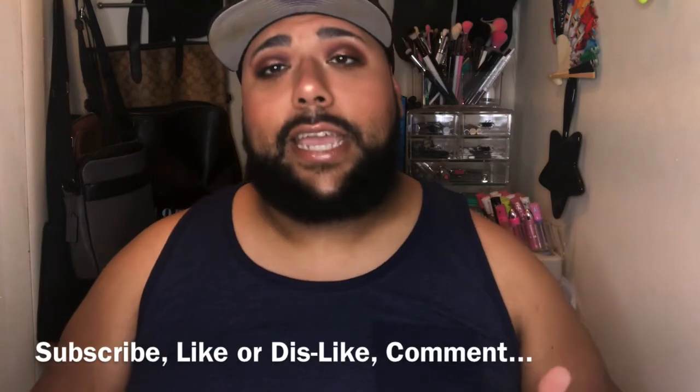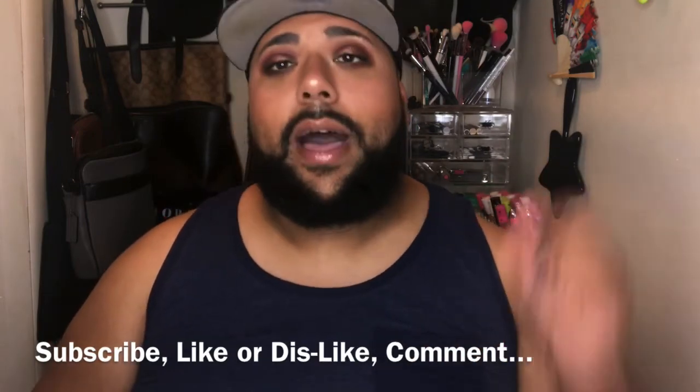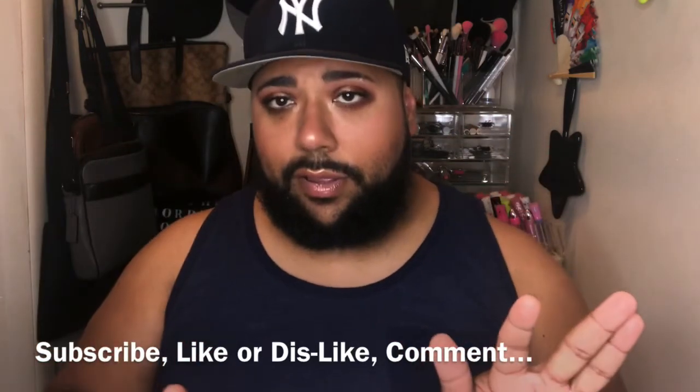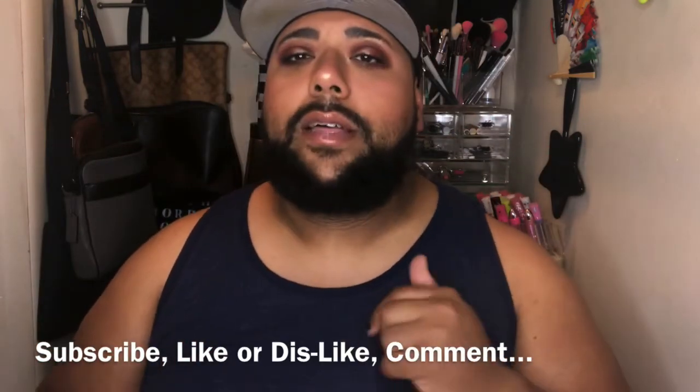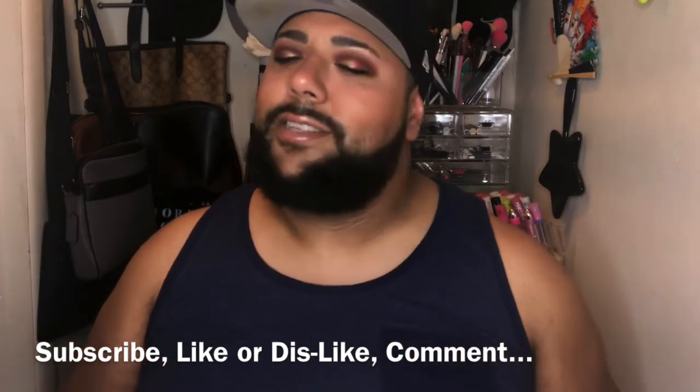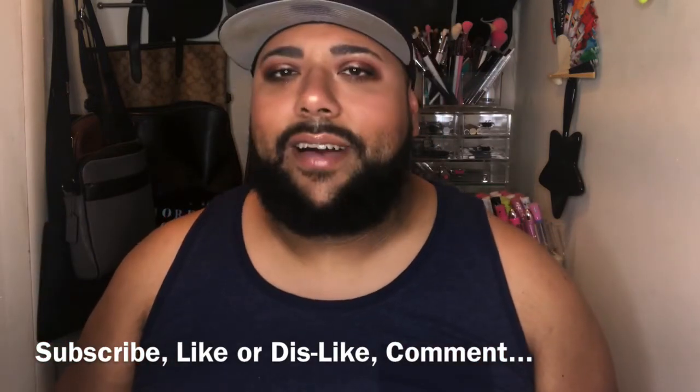Check the description box to see if I have a giveaway going on — most of the time I always do. Subscribe to my channel if you haven't yet, give this video a thumbs up or thumbs down depending on how you feel, and comment down below — say hey, what's good! Till next time, it's your boy Omegs signing out.